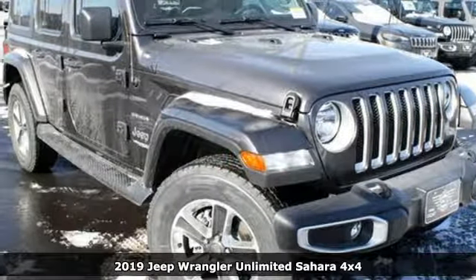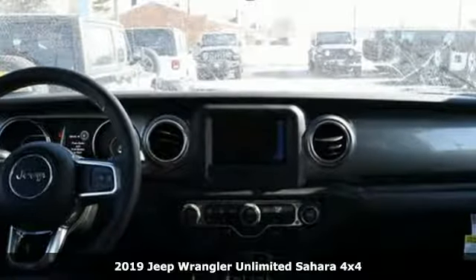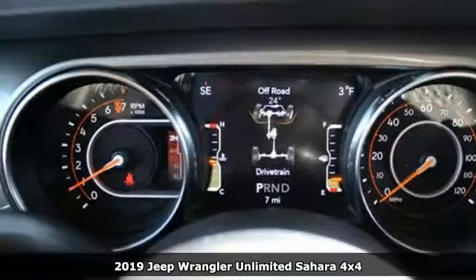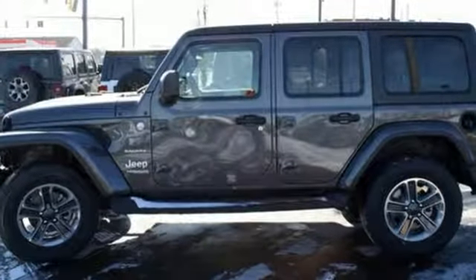Here's a new 2019 Jeep Wrangler Unlimited. This Wrangler is the right balance of style and purpose, and with 4 doors, it's easy for everyone to join in on the fun. You'll look forward to every drive with features like these.